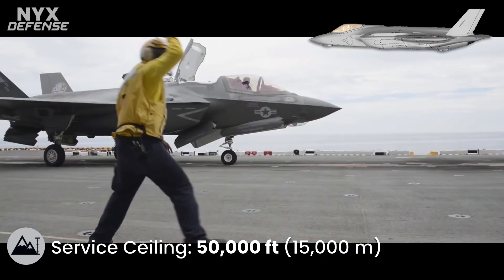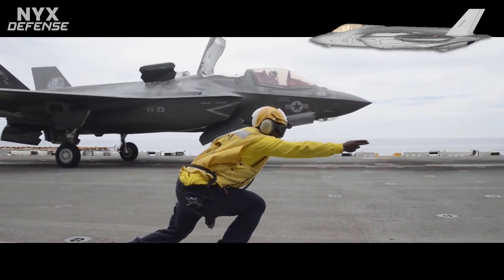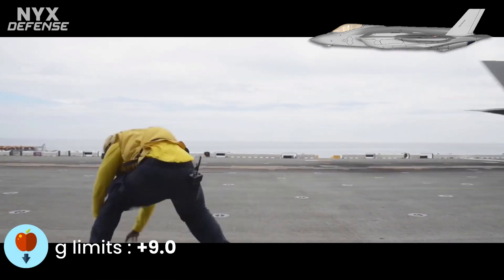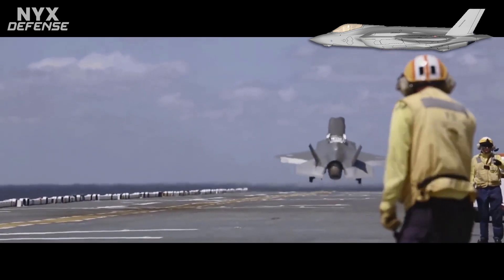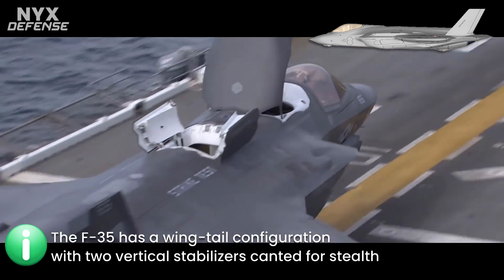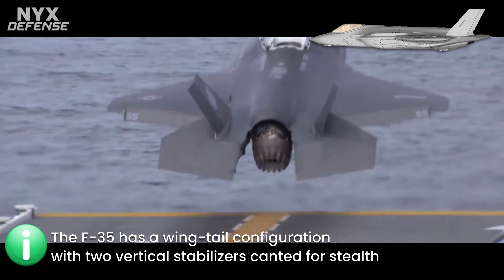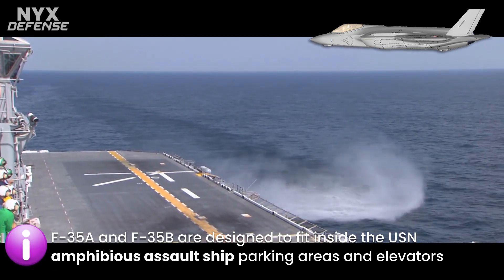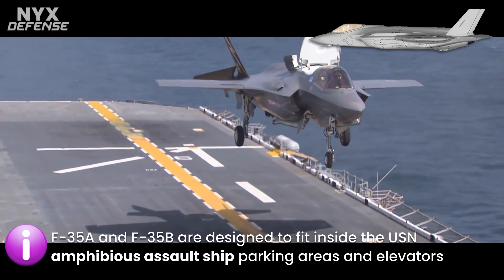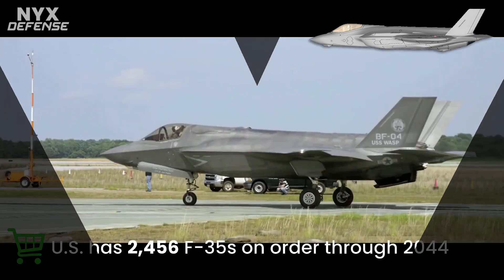The F-35 has a wing-tail configuration with two vertical stabilizers canted for stealth. Flight control surfaces include leading-edge flaps, flaperons, rudders, and all-moving horizontal tails. Leading-edge root extensions also run forwards to the inlets. The relatively short 35-foot wingspan of the F-35A and F-35B is set by the requirement to fit inside U.S. amphibious assault ship parking areas and elevators.